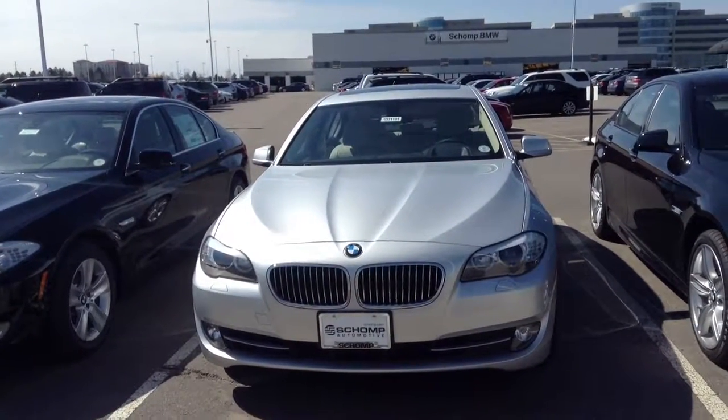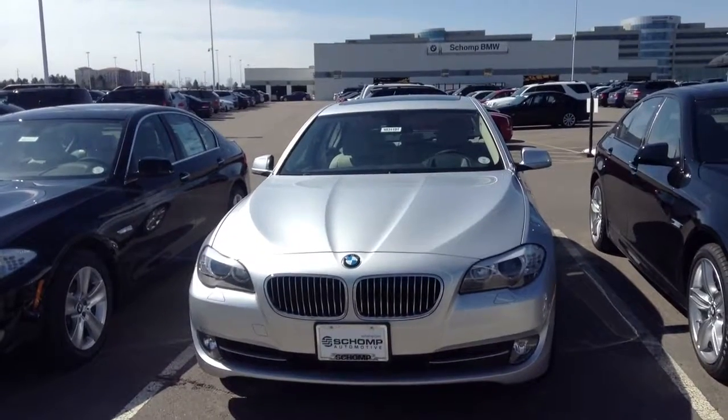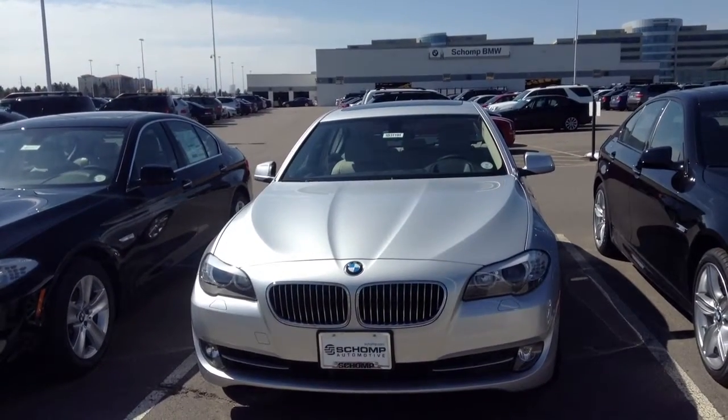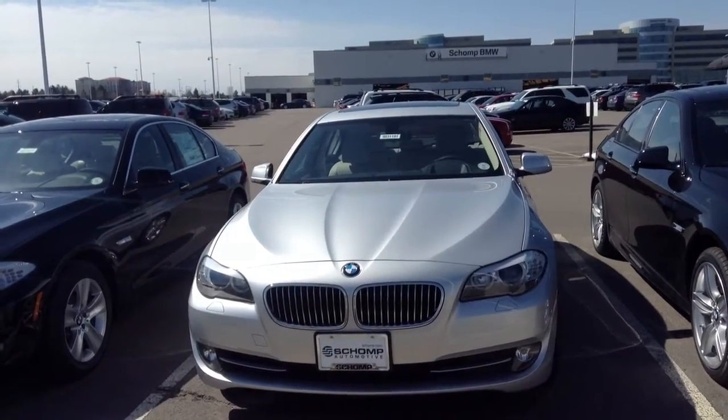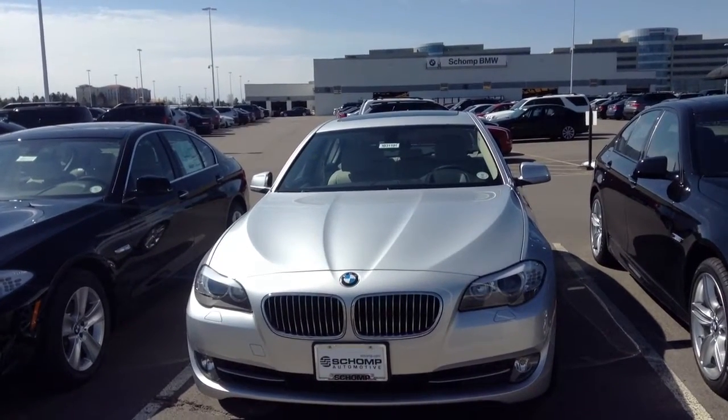Hi Ginger, this is Travis here with Shant BMW. I wanted to take a minute and thank you for your interest in the BMW 5 Series. This particular vehicle is the 528 that you are interested in. It has the titanium silver exterior with the Oyster interior.